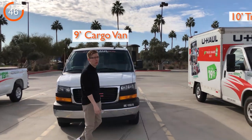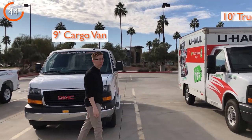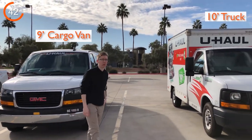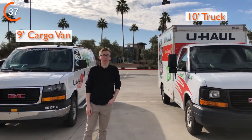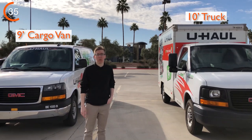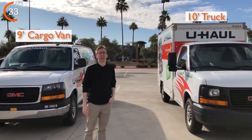Maybe you're moving out of a college dorm, a studio apartment, or even a shared home, or maybe you're just transporting a new purchase from your local big box store. These vehicles will make accomplishing these tasks easier and less stressful.